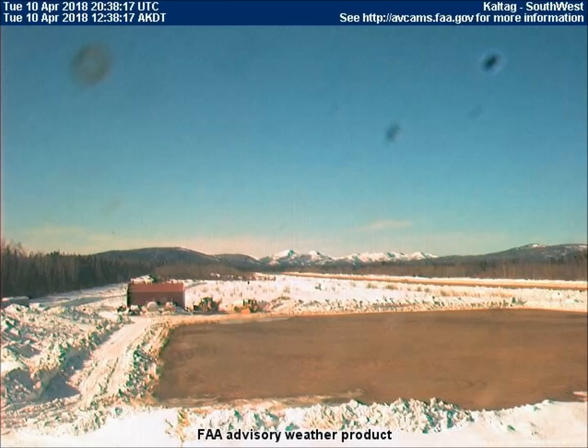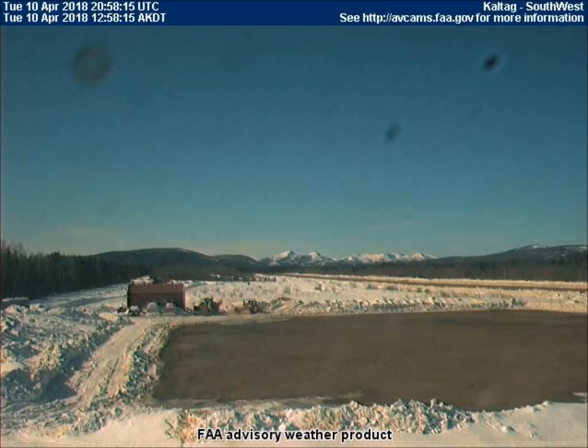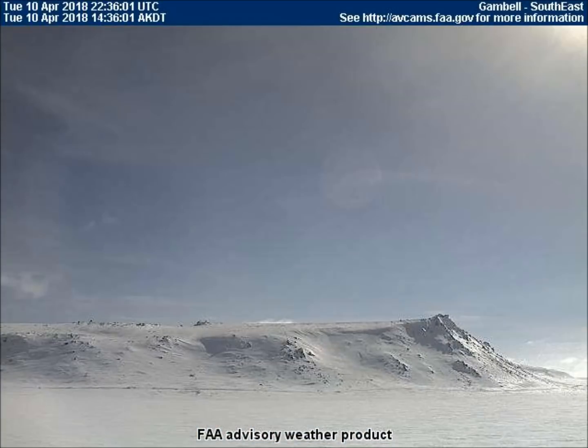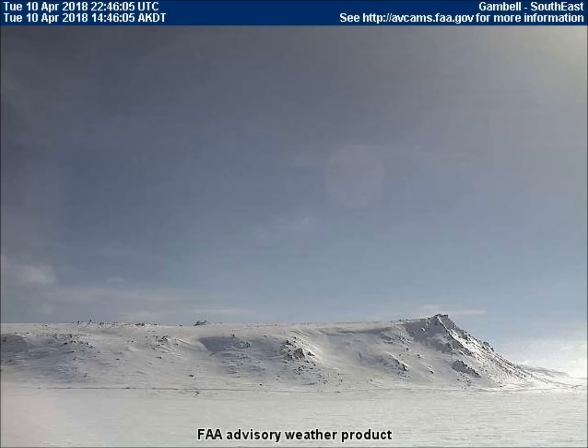In Kaltag, Alaska, the sky and landscape suddenly darken just before 1 p.m. on a cloudless day — more evidence of a solar eclipse. In Gamble, Alaska, we see the red, crater-pocked planet rolling along.